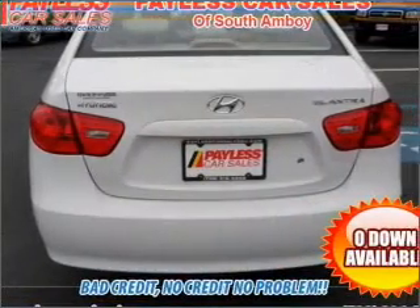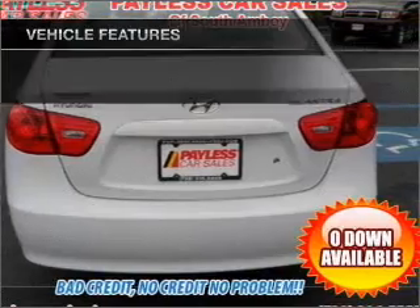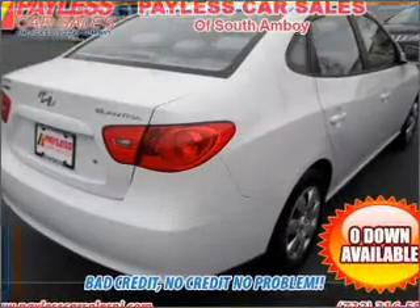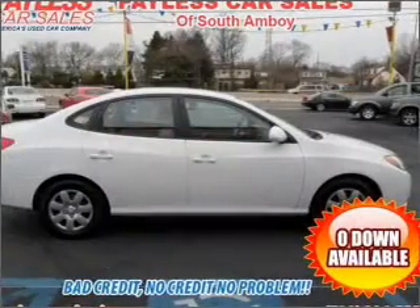Anti-lock brakes help you bring your vehicle to a safe stop. Plus enjoy these notable features that are included in this vehicle: power door locks, power windows, power steering, and power mirrors.